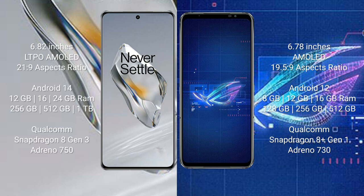The OnePlus 12 runs on the Android 14 operating system. The ASUS ROG Phone 6 runs on Android 12.